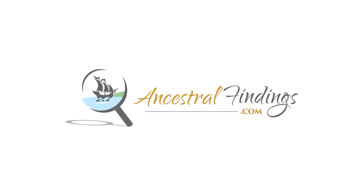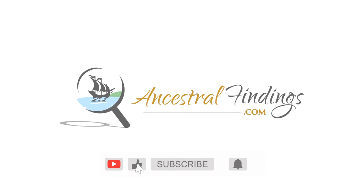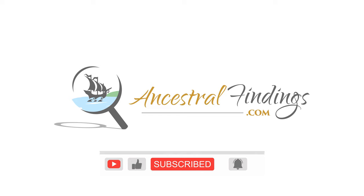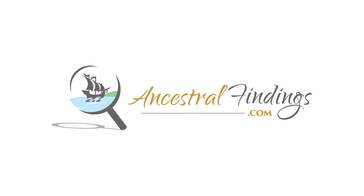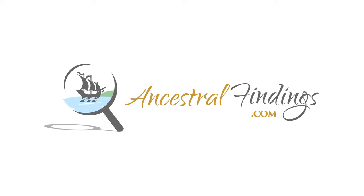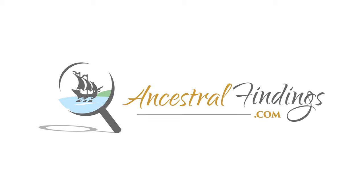Welcome back to the Ancestral Findings Podcast. There are certain genealogy books every beginning or veteran genealogist should have on their personal library bookshelf. The first one is Genealogy Standards — this tells you a little bit about the information you will find in this book as well as why it belongs on your genealogy bookshelf.